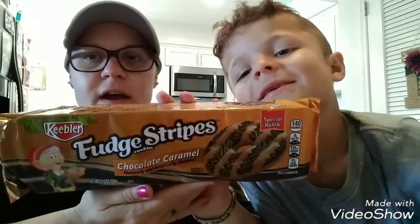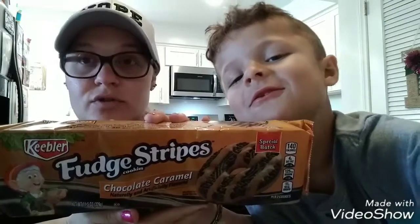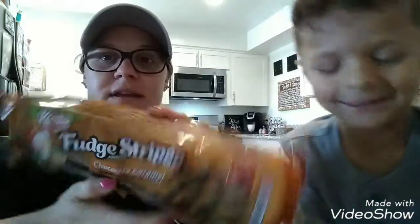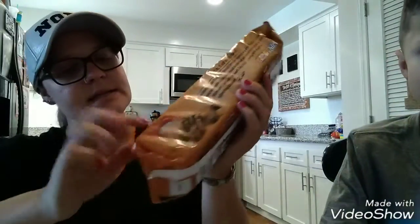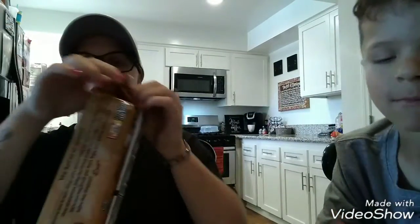Welcome back to my channel! This little one is going to do a taste test video with me. We're going to taste test the Keebler fudge strip cookies chocolate caramel flavor. I found these at the 99 cent store — I'm pretty sure they're at any other store too. This is where I found these ones, and it says 'special batch.'